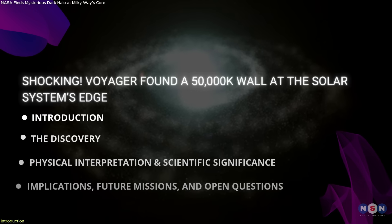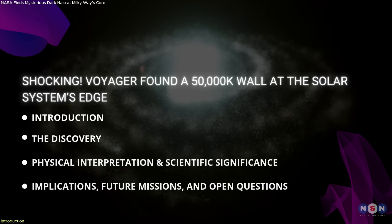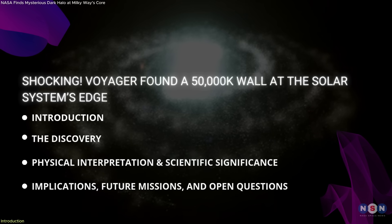In this video, we'll explore what the Voyagers discovered, how they survived it, and what this tells us about the real shape and limits of the Sun's influence.